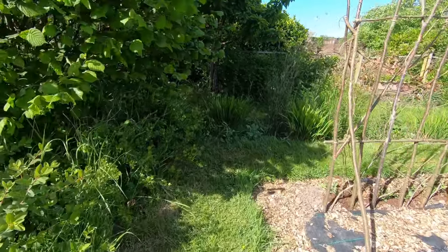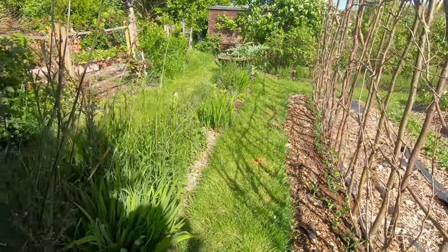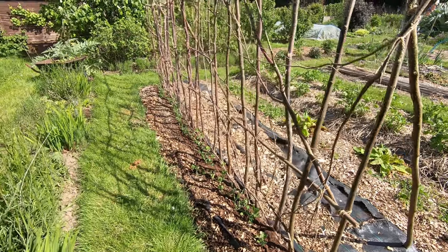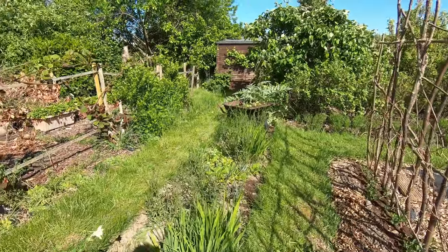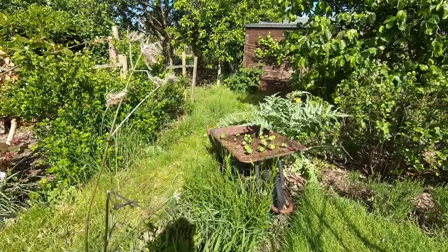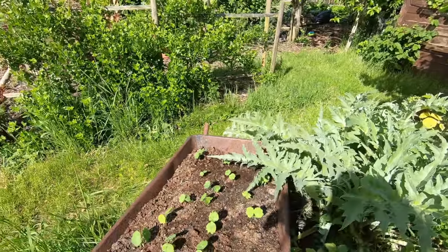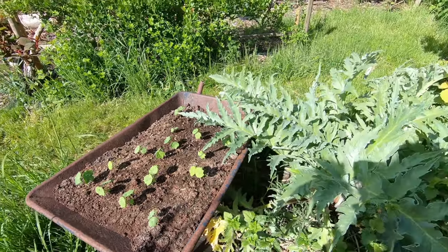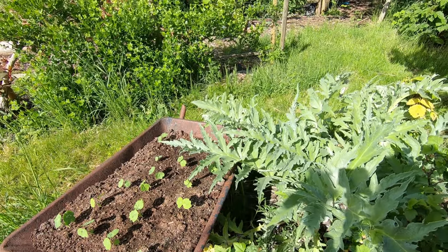We've got a second sweet pea bed here, same set up, same lot of rustic poles. And in the old wheelbarrow, some nasturtiums are just starting to shoot. This is a globe artichoke — we don't harvest it but the bees love it.